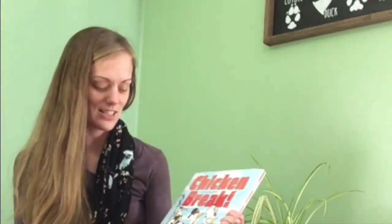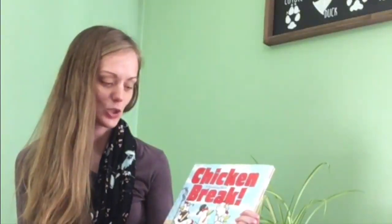Today's Storytime is done with permission from Macmillan Publishing. I know everyone is feeling really cooped up being stuck at home right now, so I thought it might be fun to read a book with everyone today called Chicken Break. This book is written by Kate Berry and illustrated by Charlotte Alder.